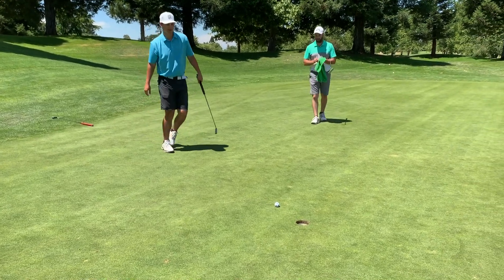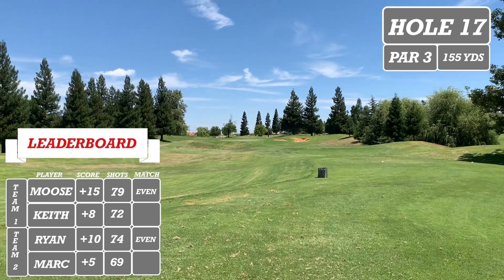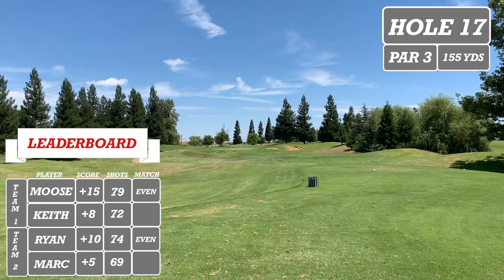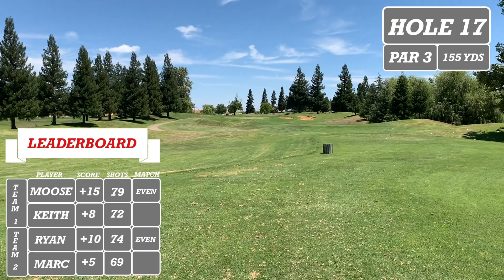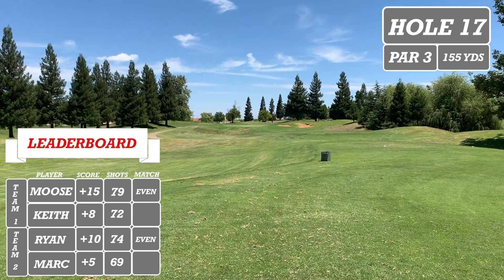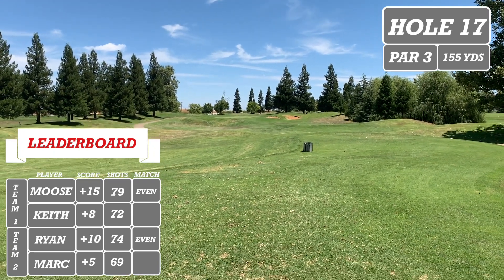All right, hole 17 — it's a par three playing about 162 yards, with bunkers on the right. We are all squared with two holes left to see who can go ahead and win this game. Stay tuned — we do have the giveaway at the end of this video.